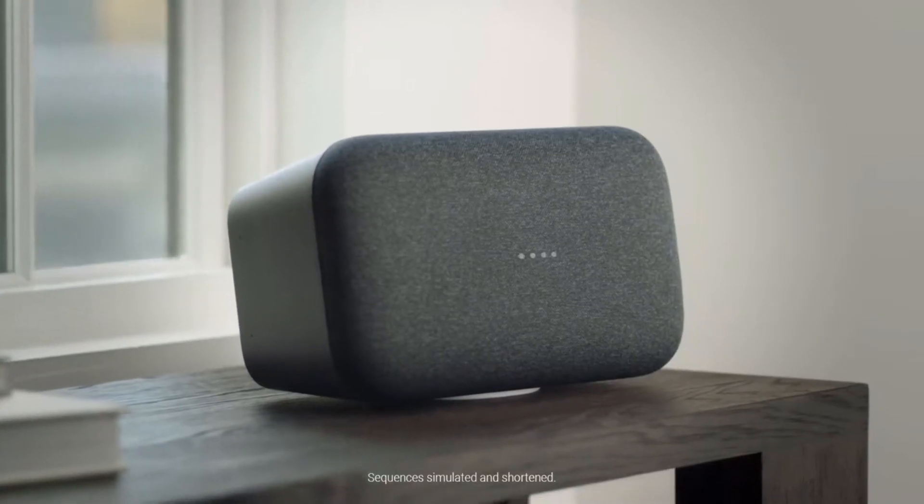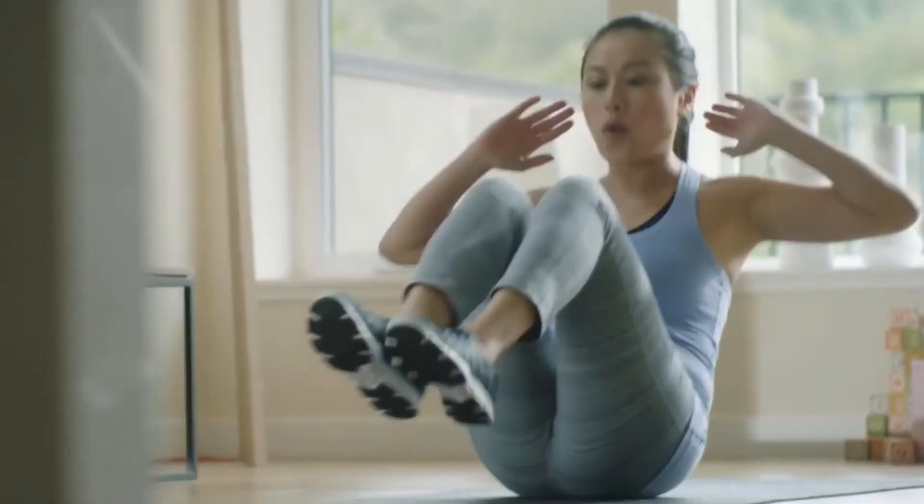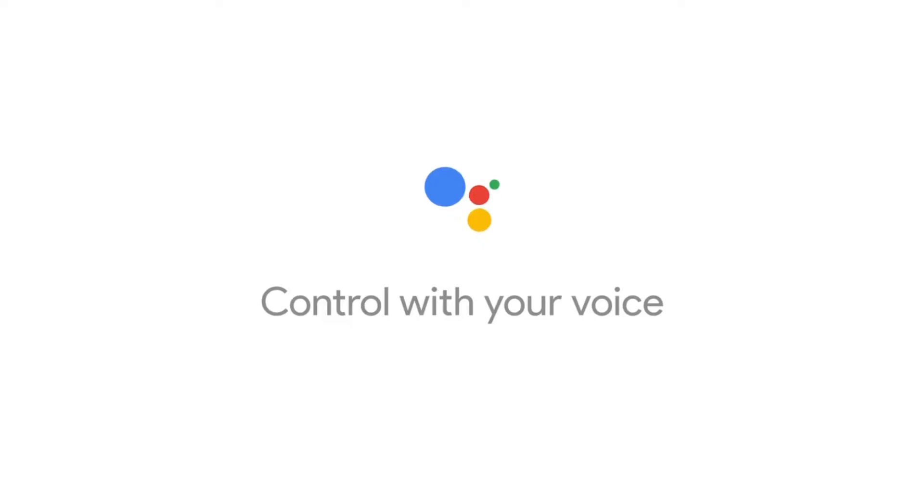Okay Google, play some hip-hop. Check out this hip-hop music station on YouTube. Pause, skip a track, or crank it up.